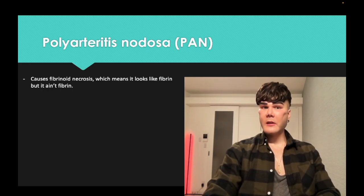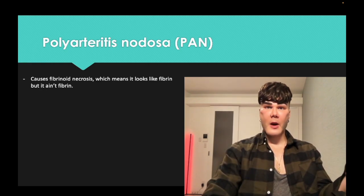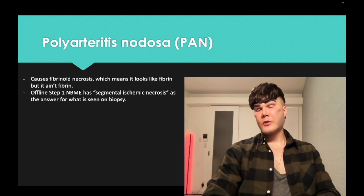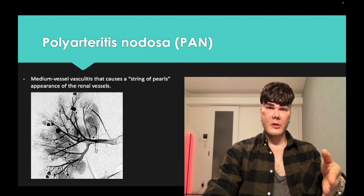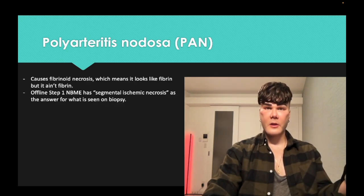OID means looks like but ain't — so fibrinoid necrosis: it looks like fibrin but it ain't fibrin. You need to know the descriptor segmental ischemic necrosis can be seen on biopsy. The same way that Wegener can have necrotizing glomerulonephritis as an answer for PATH questions, for polyarteritis nodosa they can show you the buzzy string-of-pearls image and say which of the following is most likely to be seen — the answer could be fibrinoid necrosis or segmental ischemic necrosis.